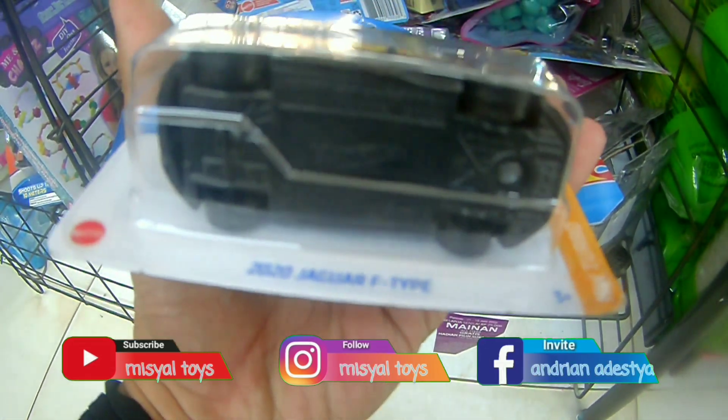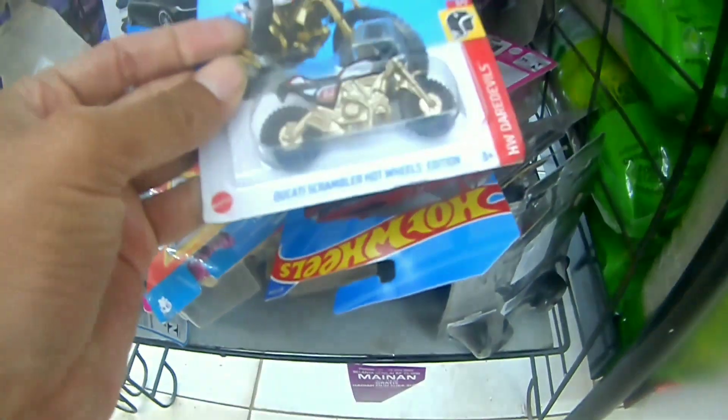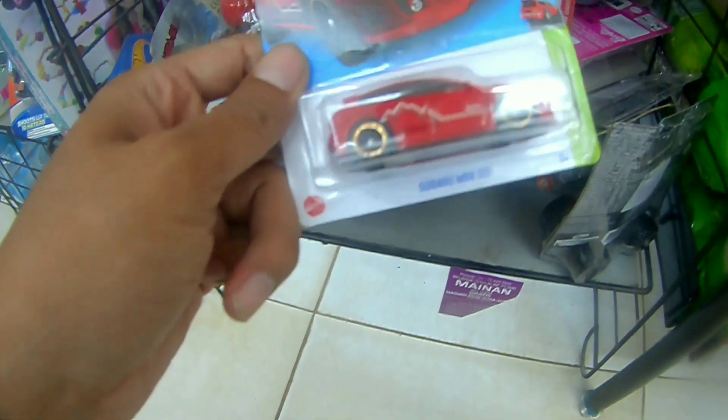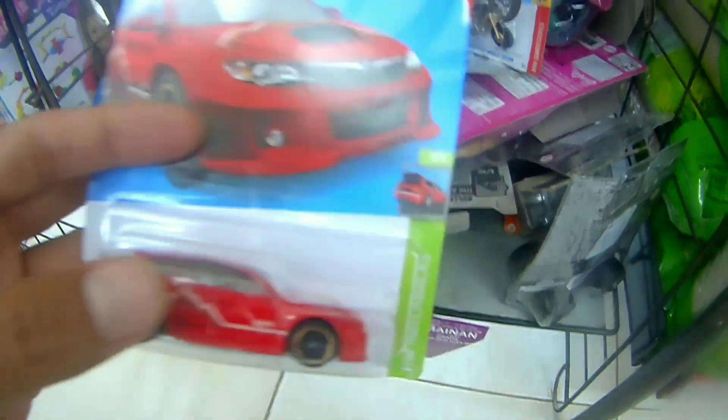Ini ada THS brother ya — ternyata bukan, aduh, udah lama banget. Michel Toys belum menjumpai THS. Ini ada motor-motoran, Bugatti Scrambler. Ini ada Subaru warna merah bro, ini kok kurang diminati ya. Padahal asoy nih, hatchback gini ya bro.